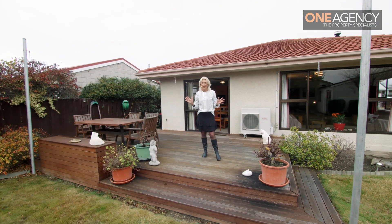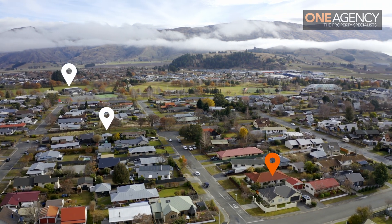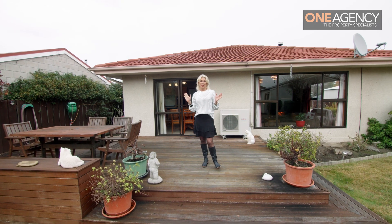This property is in a great location, close to the greenways, close to the primary and secondary schools, as well as our sporting facilities, and just a short stroll down to Old Cromwell Town.